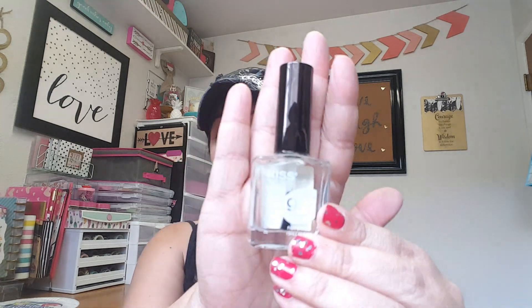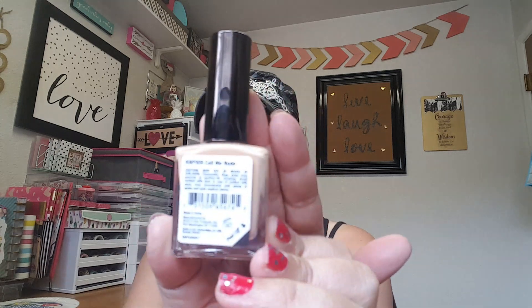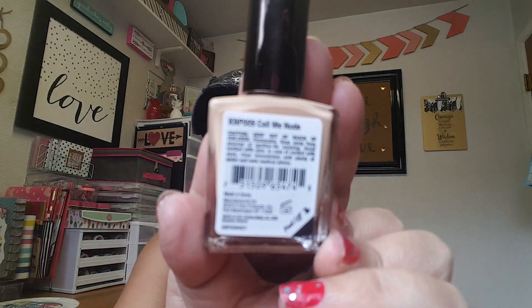Last but not least, I found the Kiss polishes. I know there's another brand — Pure Ice — but I wasn't able to find those. I did find the Kiss, so I picked up the Clear Coat and then one called Call Me Nude.